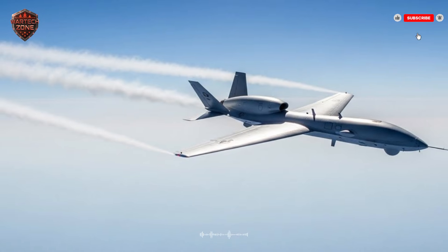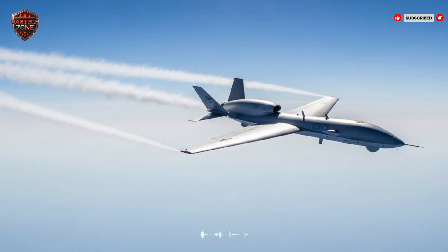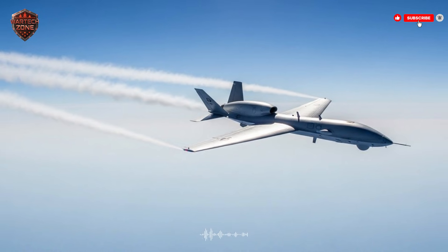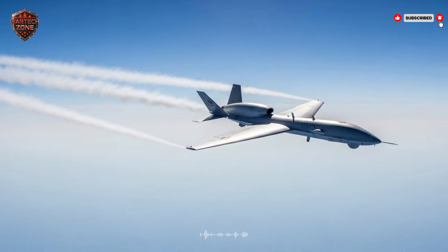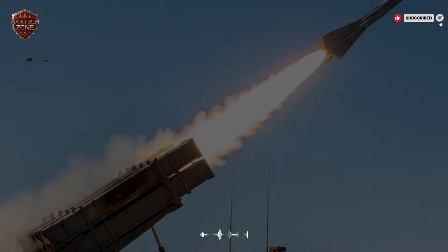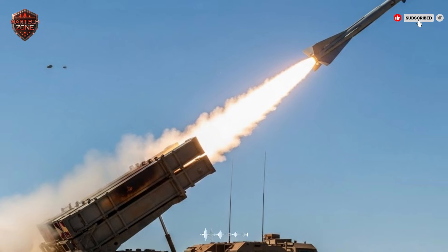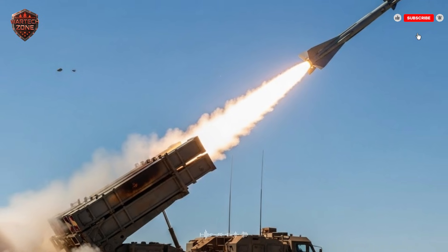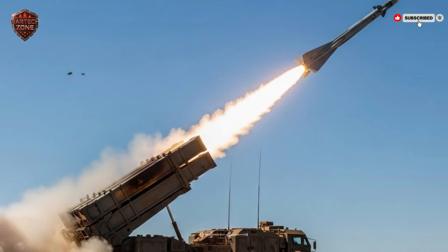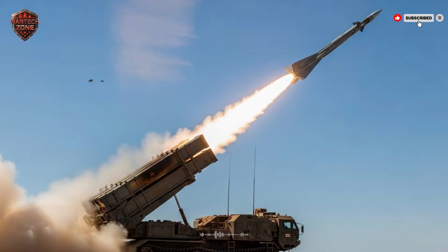Israel did not invent this idea, but they have perfected it. They are a small country. They cannot afford to lose many pilots or their advanced fighter jets. Every pilot is precious. Every jet costs more money than most of us will see in a lifetime. So they had to find a smarter way to fight. They asked a simple question: how can we make the enemy waste their strength before we even risk our own people? The answer was the decoy.